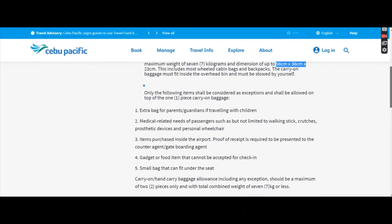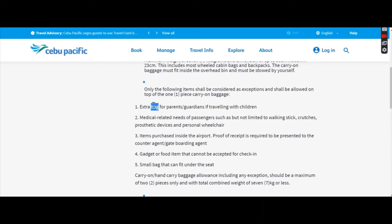There are still some exceptions. You can actually have an extra bag if you are a parent or guardian traveling with children, if there are medical-related items, and for items purchased inside the airport — that's after security, after the check-in counter, after going through the gate with the scanning machine. After that, items you bought inside the airport can be carried on since you won't have time to put them in your check-in baggage.